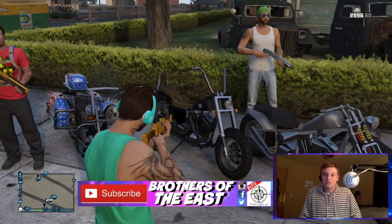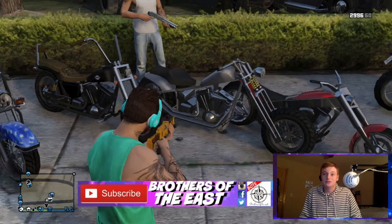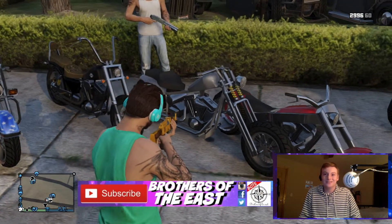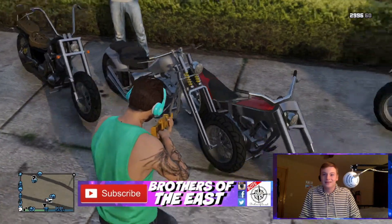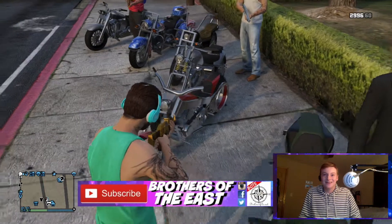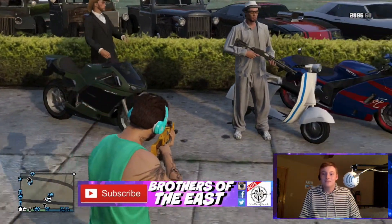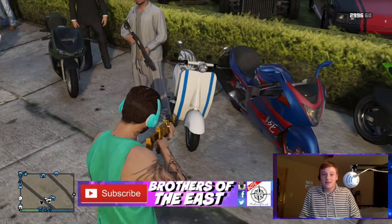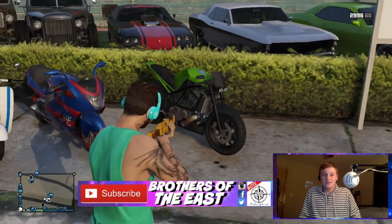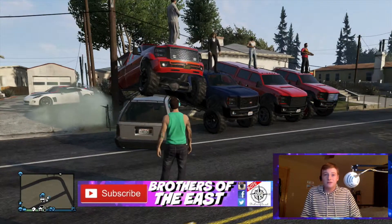Then we've got this one with the monkey bar kind of handlebar things. And then you've got the — what is this one called? I forgot. Hexer. I don't know my bikes. I don't even have any of these. What is this? This is the LCC. And then we got a Ducati. And then we have the Fagio, the Shih Tzu, and this is the Akuma.